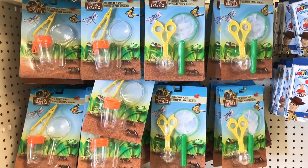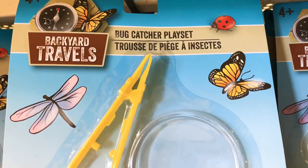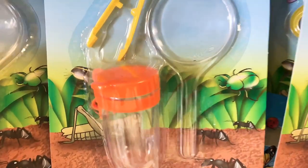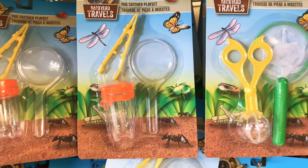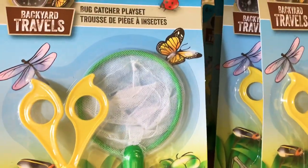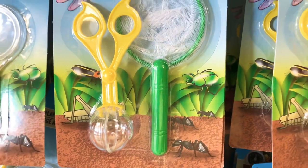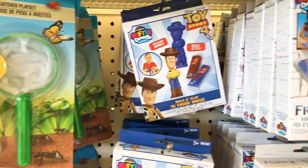Looking at these first items — they're backyard bug catcher play sets, perfect for an Easter basket. This one has a little container, magnifying glass, and tweezers to catch bugs. Then there's a little net and another tool that catches bugs so you don't have to touch them. You could buy one for each child or both for one child.